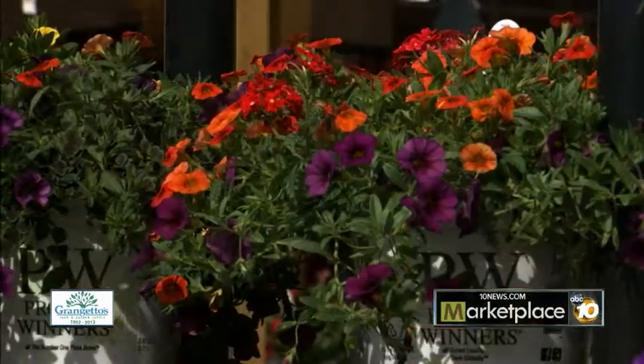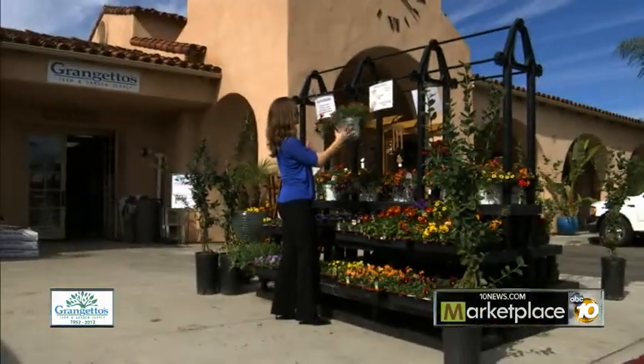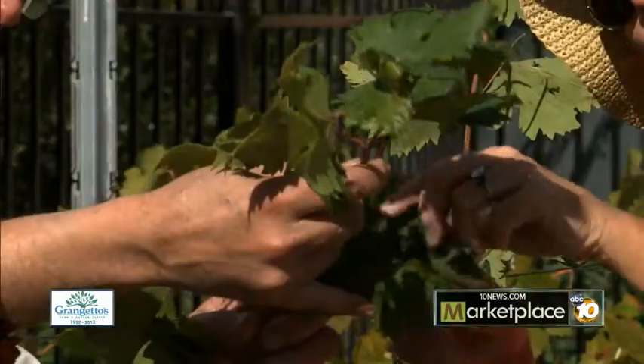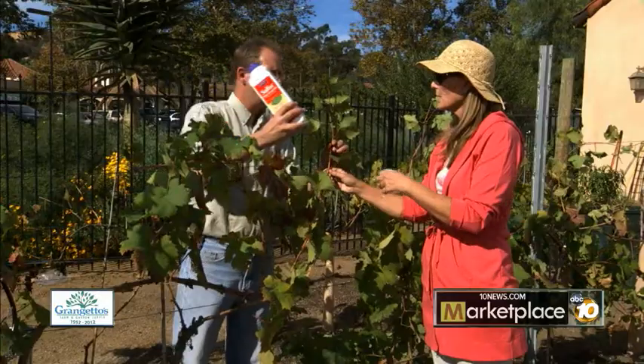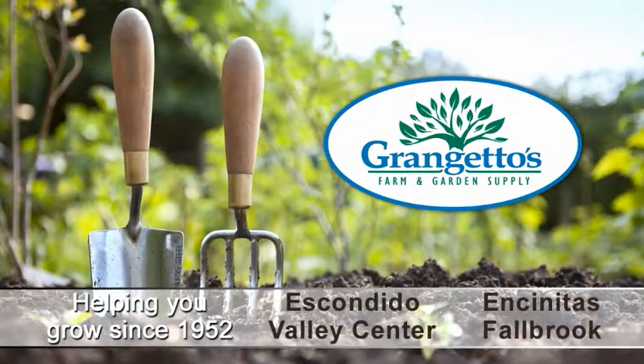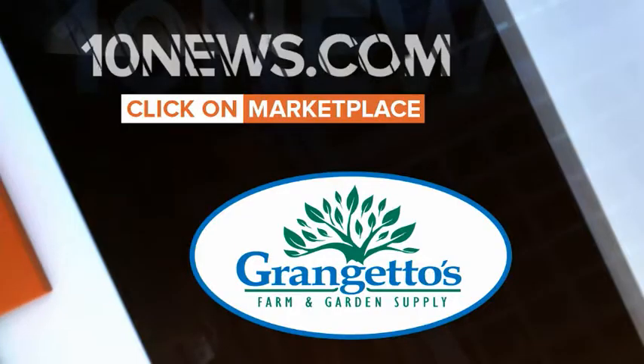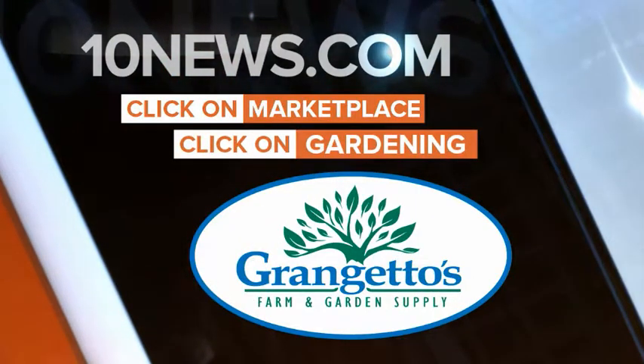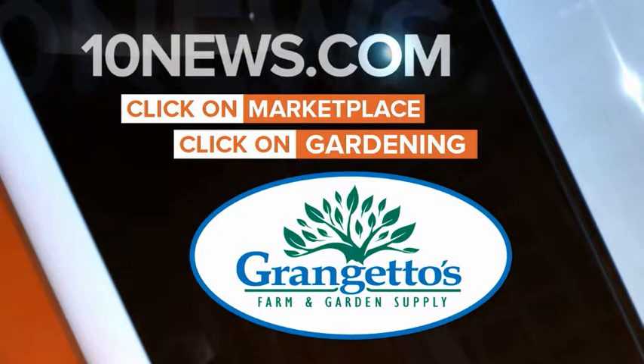And I see a lot of blueberry pies in my future. Thank you, Richard. You're welcome. Grangetto's Farm and Garden Supply — sustainable, eco-friendly products and services to help solve your growing challenge. Visit one of their four North County locations: Escondido, Encinitas, Fallbrook, and Valley Center. Or go to 10news.com, click on Marketplace, then gardening to learn more. Grangetto's, helping you grow since 1952.